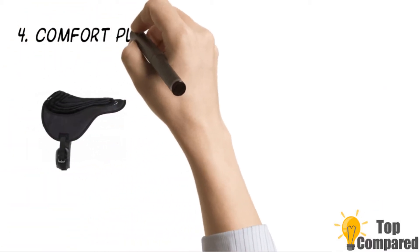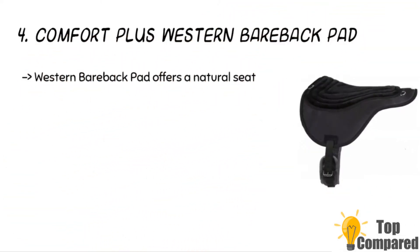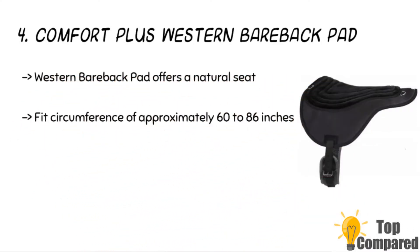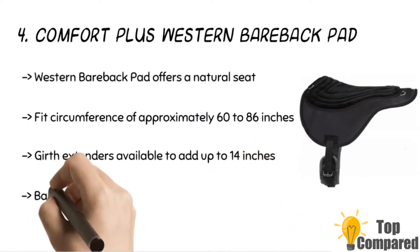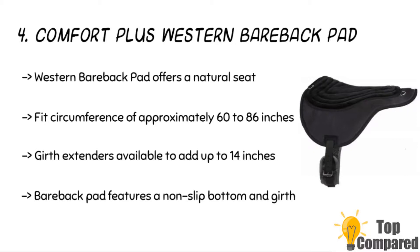The fourth product is the Comfort Plus Western Bareback Pad. The product is ideal for the natural seat and offers extreme comfort. It has an overlay of tuck and rolls short nap fleece for a comfortable ride. The breathable fabric is made of synthetic suede. It has high-density foam padding to provide cushioning, and leather-reinforced billets to the patented non-slip breathable girth.